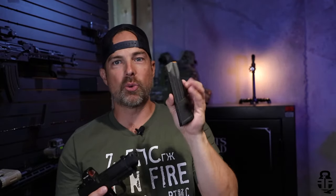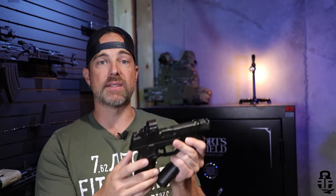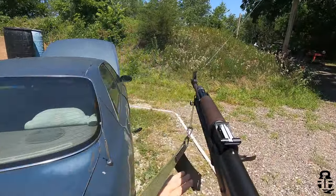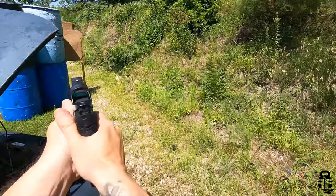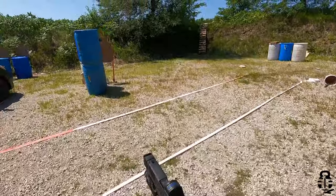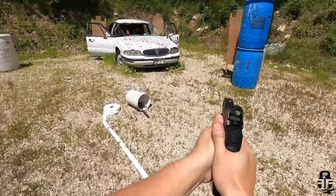FN also offers 24-round mags, and those go in there with no problem as well. So you have a lot of versatility to swap through the different sizes of magazines that FN offers for this particular pistol. That's something you should expect from a high-quality polymer-framed striker-fired pistol like an FN, a Glock, or some of the other ones out there.